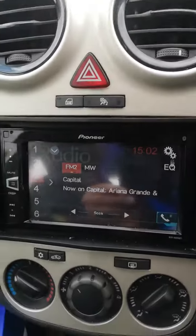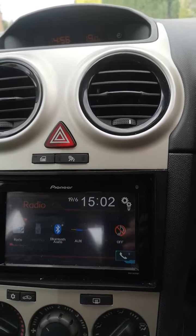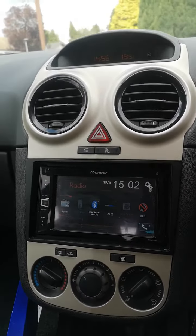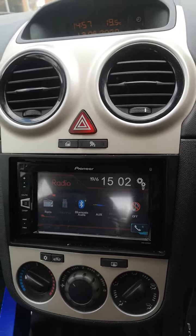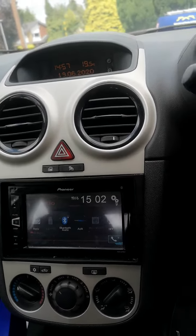It's got an aftermarket head unit fitted here with Bluetooth, auxiliary, etc. The original unit is in the boot if you don't like it. The multifunction steering control does not work because of the different unit fitted, but personally I think it's a great upgrade.